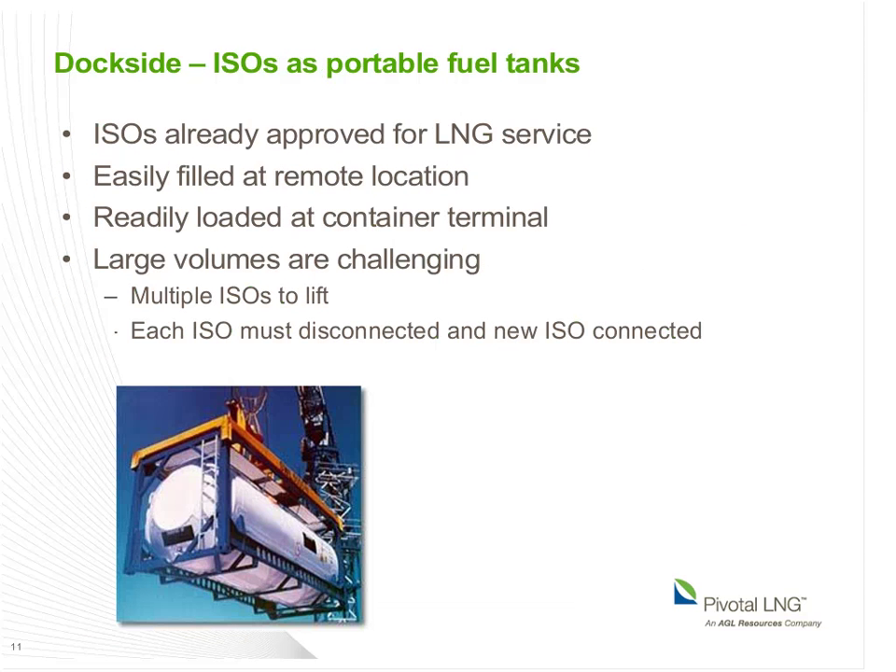A third dockside approach uses ISO containers as a replaceable or portable fuel tank for the vessel. ISO containers are already approved for LNG service, are readily transported and handled, and are easy to move to a remote location for filling. They're certainly easy to handle at a container terminal, though much more difficult elsewhere because these are especially heavy containers. They're also a challenging approach for larger volumes because you have to disconnect the empty ones and reconnect the full ones.